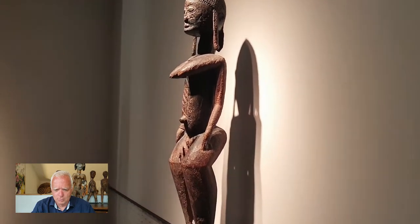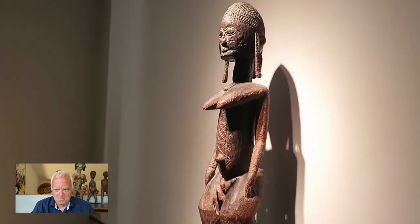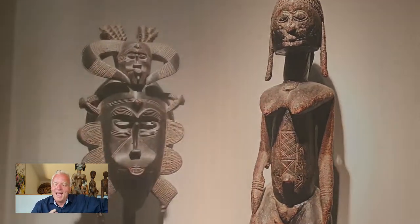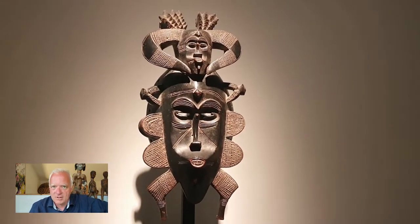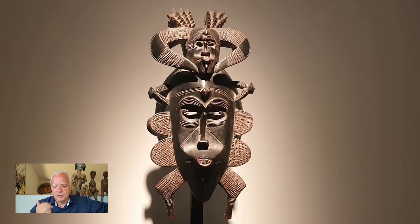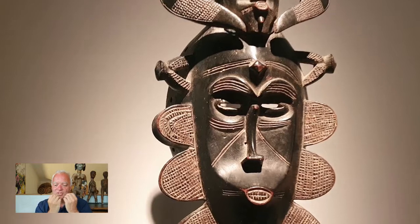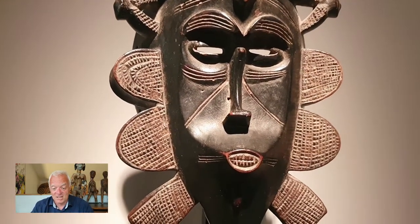And what we have — this is Dogon, or is it Bambara? It's Bambara — Dogon — you know better. It's from Mali. And this was one of the best masks I saw there. It's a Senufo — look at this double face — the smaller one and the big one, the same mouth. This was amazing.